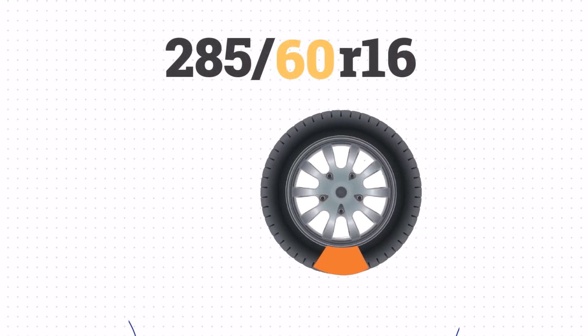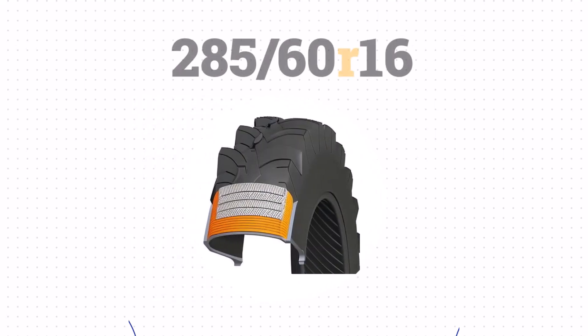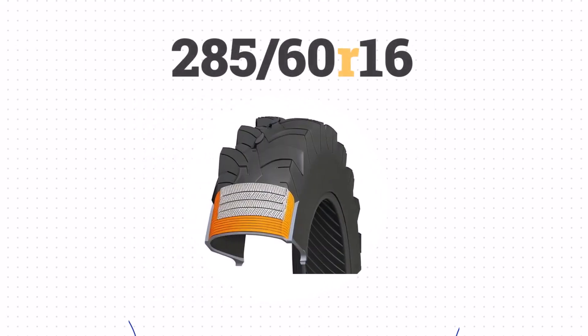Next, we have the aspect ratio. The 60 indicates that the sidewall is 60% of the width, translating to about 6.7 inches. The R stands for radial construction, a common feature in modern tires.